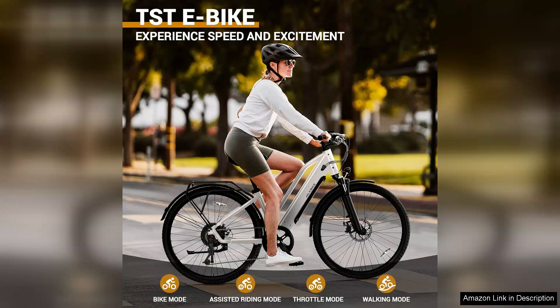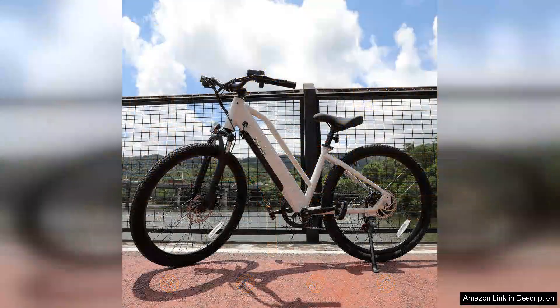The 26-inch tires provide excellent stability and control, ensuring a smooth ride over various terrains. One of the standout features is its impressive range of 30 miles on a single charge, which allows me to complete my round-trip commute without worrying about running out of battery.